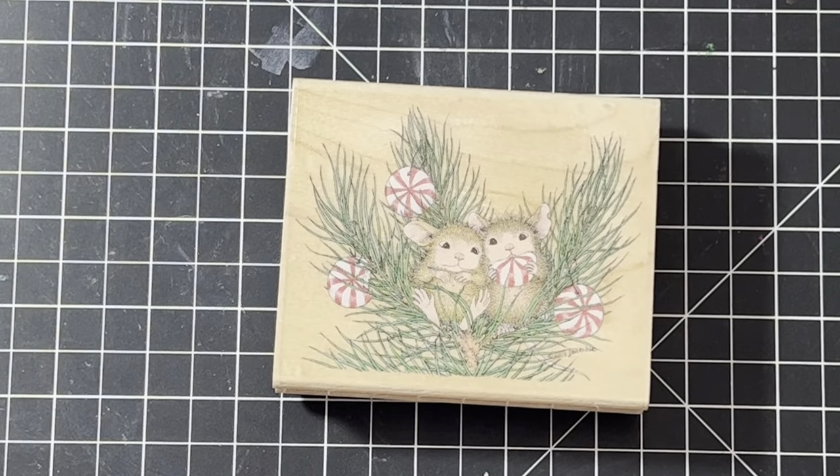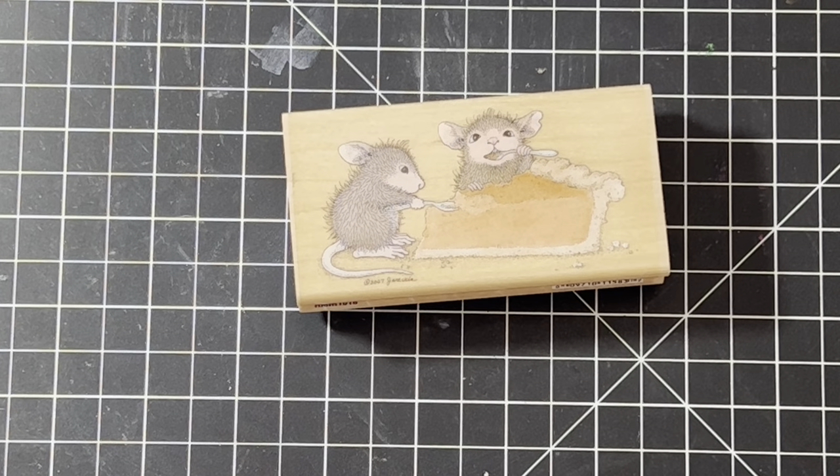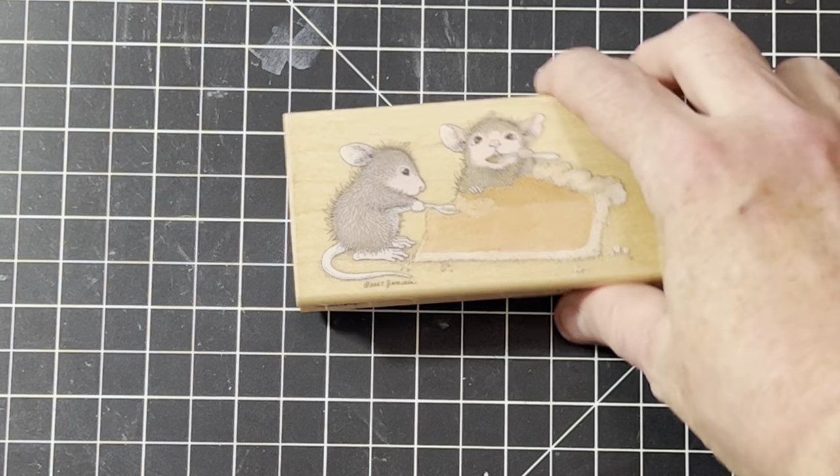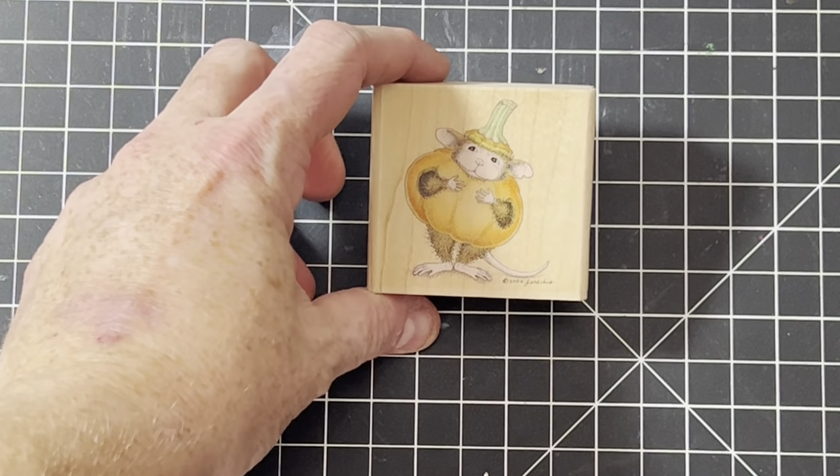Here's Peppermint Pals with lots of Christmas ones. Here's one for Thanksgiving called Pumpkin Pie — I'm sure a lot of you are eating some today! And here's one of the costume ones called Little Pumpkin.